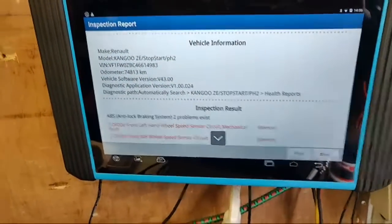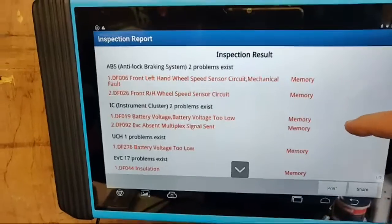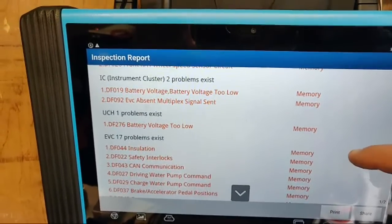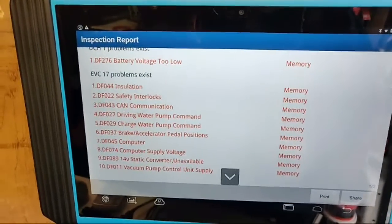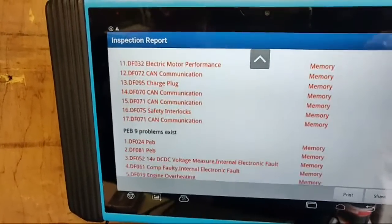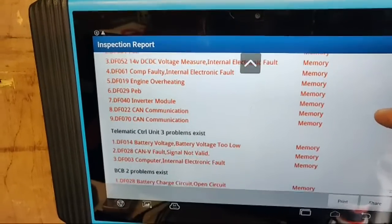I did an initial code scan with Autologic yesterday, and this morning I put the Arty Pad on it - the Top 9 Arty Pad from diagnosticconnections.co.uk - and did a full global search. There's a lot of codes in here. The ABS ones are probably from the recovery. We've got instrument cluster problems, battery issues, and then we get to EVC - the big one: DF044 insulation, indicating a high voltage leak somewhere in the circuit. There's also motor performance, CAN communication, interlock faults, overheating, and inverter module faults.